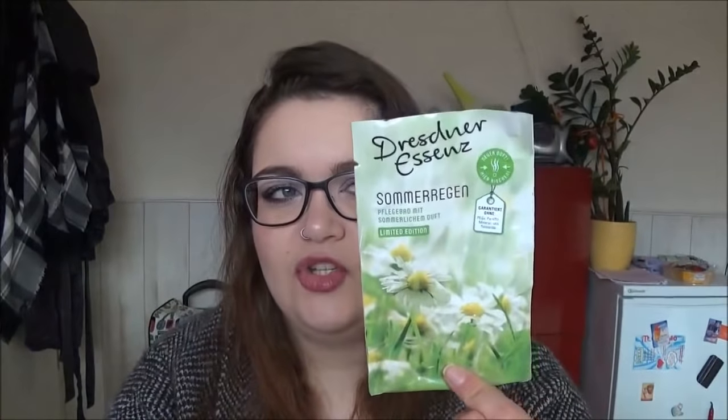Ich habe zwei Produkte zum Baden aufgebraucht. Einmal von Dresdner Essence das Pflegebad Sommerregen – das hatte einen sehr schönen frischen Duft, so nach einer Frühlingswiese. Eigentlich möchte ich von diesen Verpackungen wegkommen, aber ab und an gönne ich mir so ein Sachet. Mittlerweile dürfte es das nicht mehr geben, da da 'Limited Edition' draufsteht – sehr schade, denn der Duft hat mir wirklich gut gefallen und ich würde es mir wahrscheinlich nachkaufen.